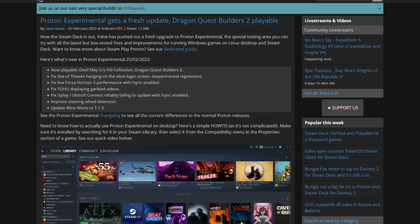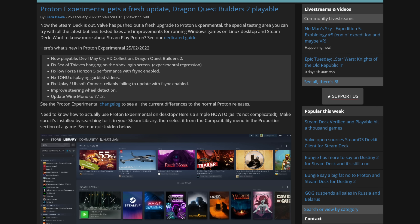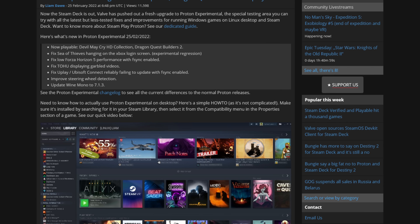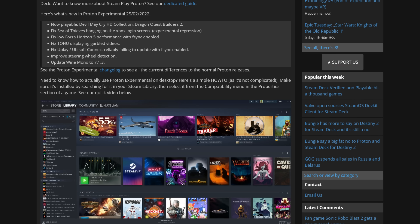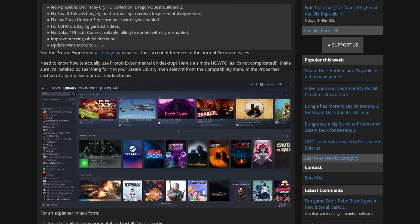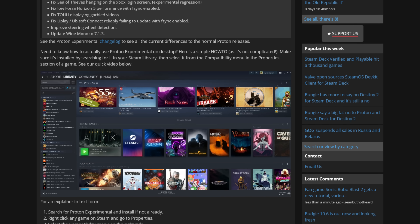Let's talk about Proton Experimental updates, because these are really important for the Steam Deck. The same day reviews went live, Valve updated Proton Experimental. This update allowed Devil May Cry 5 HD Collection and Dragon Quest Builders 2 to run. Several bugs were fixed, including the Xbox login screen hang when launching Sea of Thieves, improved performance on Forza Horizon 5 with F-Sync enabled, and Ubisoft Connect updating. Wine Mono, a FOSS implementation of Microsoft's .NET framework, was upgraded.